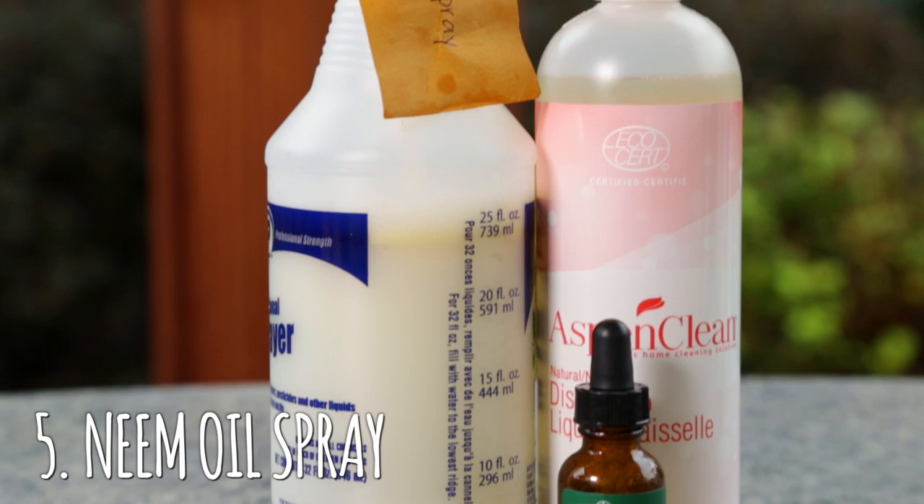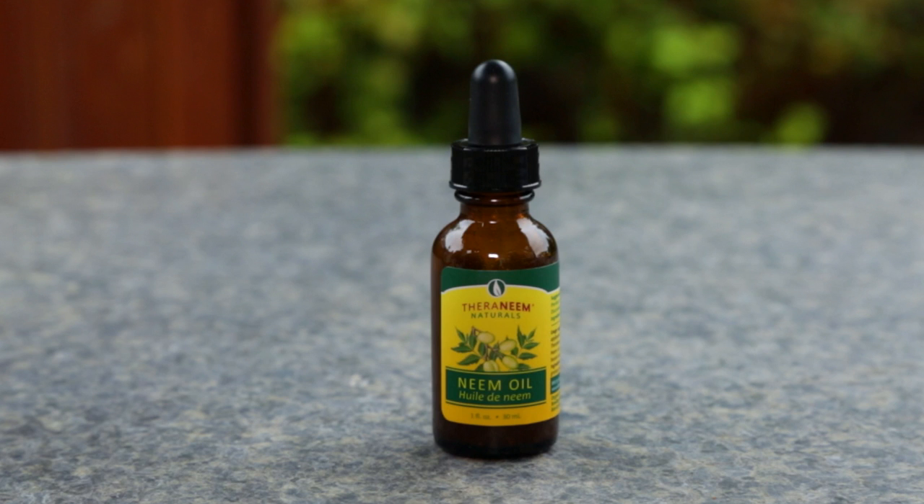Another thing we're going to try for organic pest control is our neem oil concoction. What I've got in here is half an ounce of organic neem oil, half a teaspoon of organic liquid soap, and half a quart of warm water. The hardest part of this one is actually finding the neem oil. And neem oil, I learned, is a fruit.